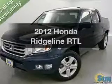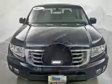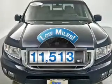Imagine yourself in this 2012 Honda Ridgeline. This is the set of wheels you've been looking for. Low mileage is an important factor in your purchase, and this vehicle delivers a low odometer reading.